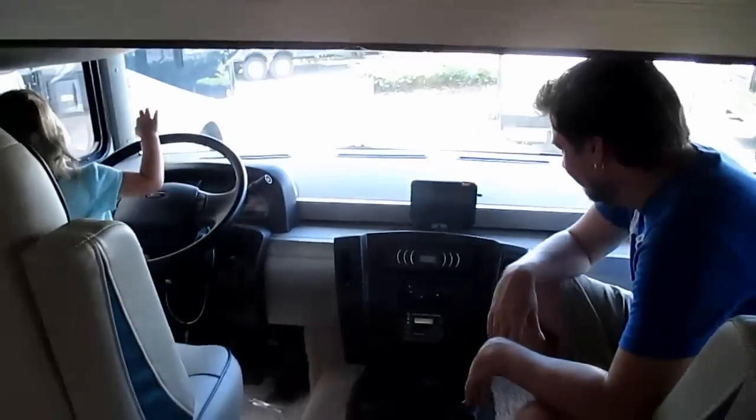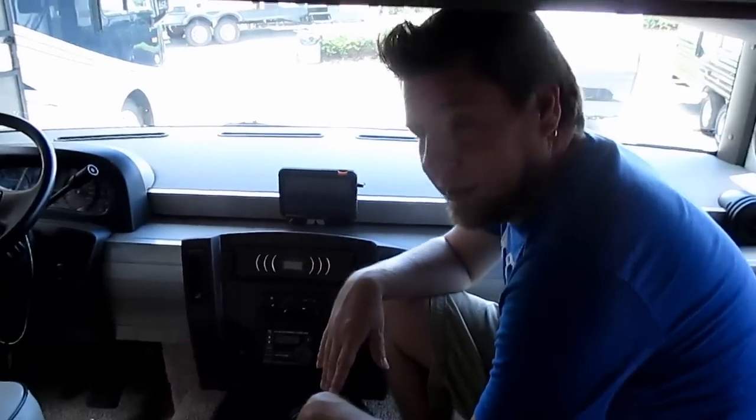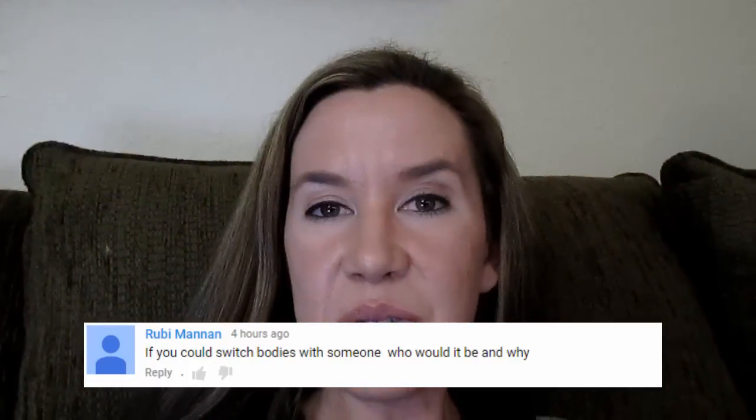It's time for the question of the day! Today's question comes from Ruby Mannan, and the question is: if you could switch bodies with someone, who would it be and why? I'm going to go with Bill Gates because he's the richest person in the world, he's famous, and he's a nerd.